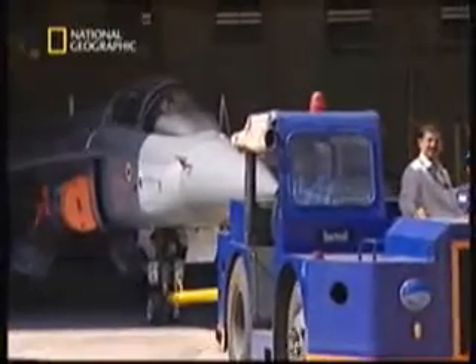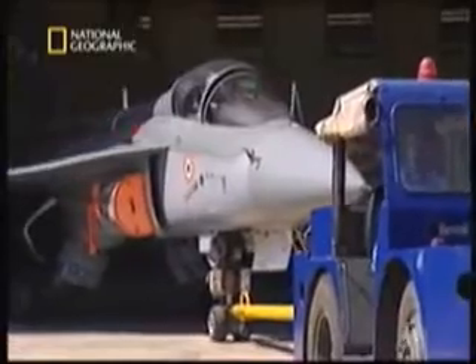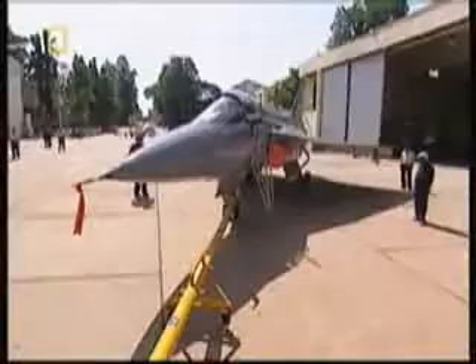All the R&D, all the innovation, all the effort. The results — an awesome machine, almost ready for active service.